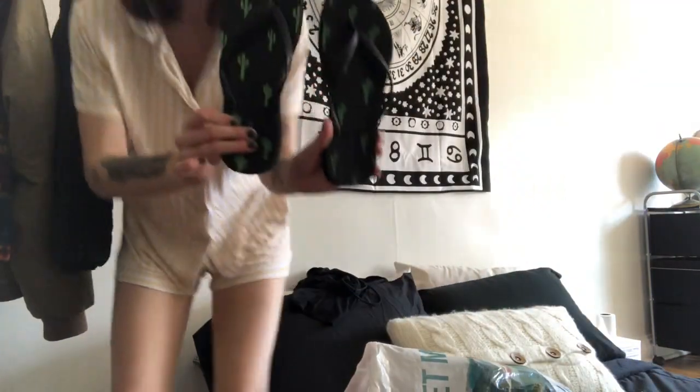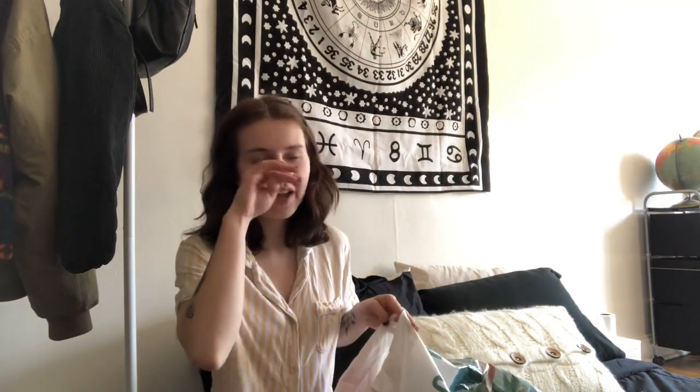I only have one pair and it's these from Forever 21. I hate flip-flops, but I feel like everyone needs them just for wearing at like the lake or the river or the pool. This is our swimsuit bag.